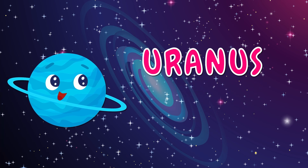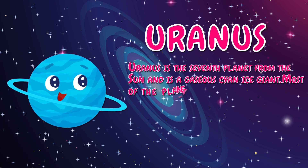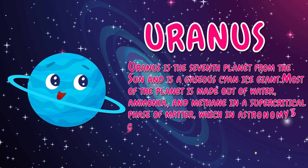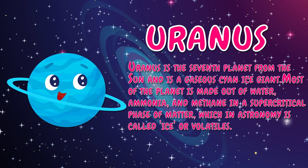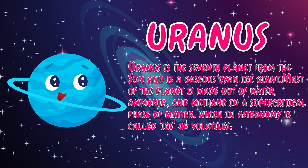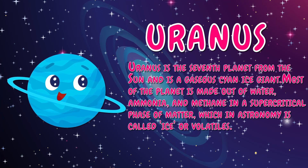Uranus is the seventh planet from the sun and is a gaseous cyan ice giant. Most of the planet is made out of water, ammonia, and methane in a supercritical phase of matter, which in astronomy is called ice or volatiles.